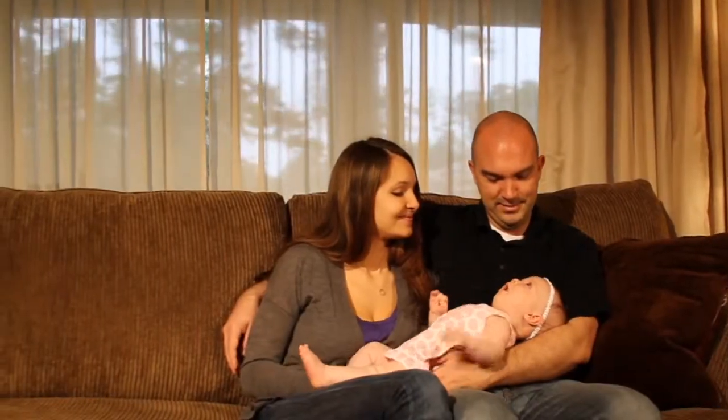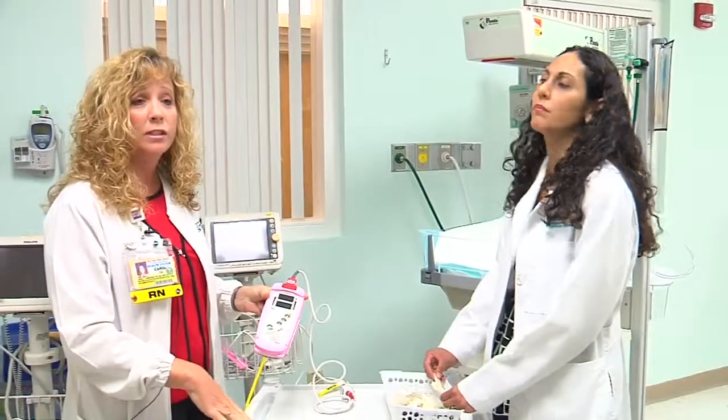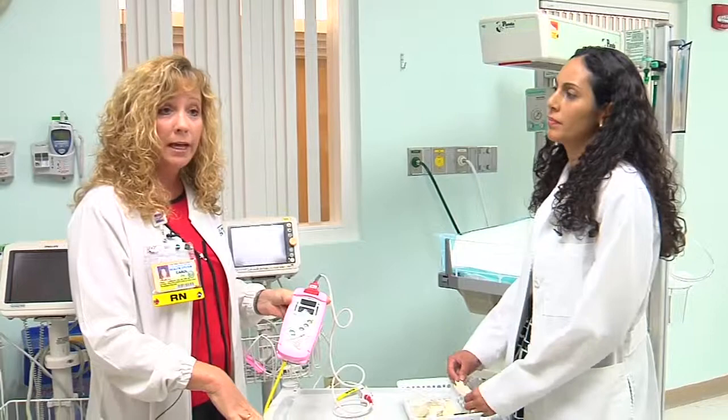It's impossible to put a value on a test that looks out for the newborn heart. For Lee Memorial Health System, I'm Amy Osher.